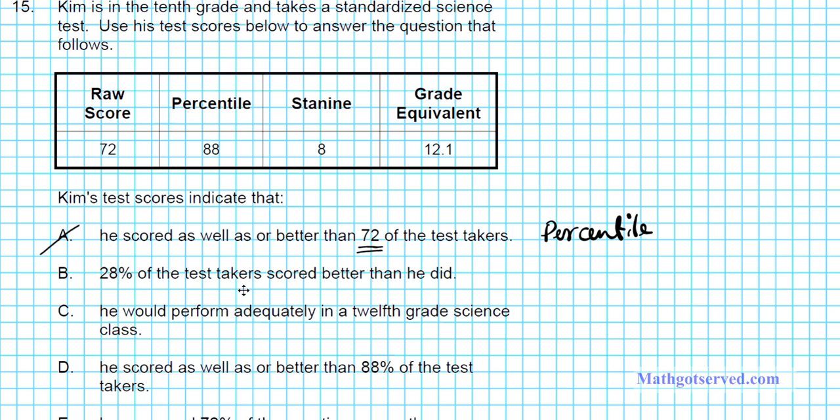Option B says 28% of test takers scored better than he did. If 28% scored better than he did, that places him in the 72nd percentile — because 100 minus 28 equals 72. But he is actually in the 88th percentile, meaning only 12% scored better than he did. So option B is also false.